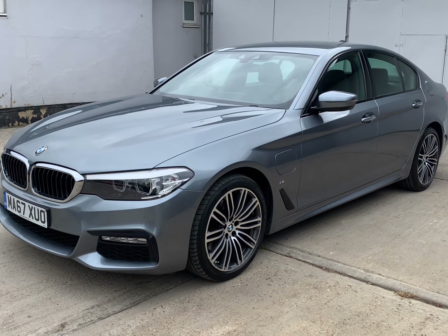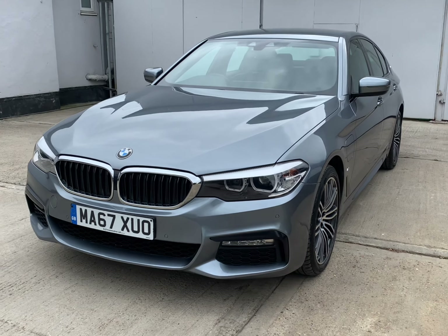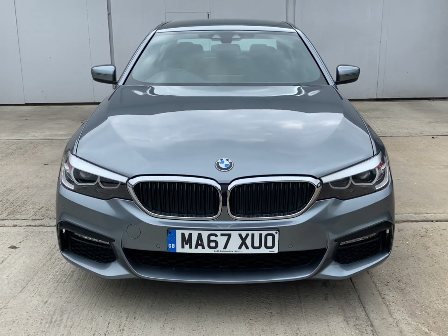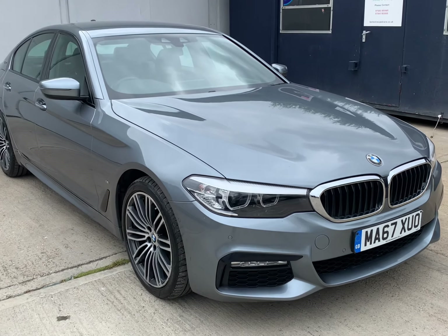Welcome to Berkshire Used Cars and our latest video for this BMW 5 Series. This is the 530e M Sport Saloon — a 2 litre petrol plug-in hybrid. The car was first registered 11th October 2017 on a 67 registration, with just the one owner from new.